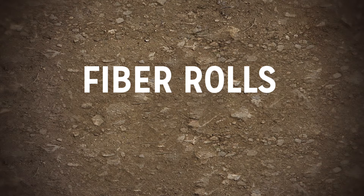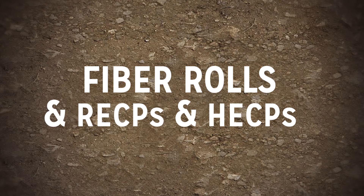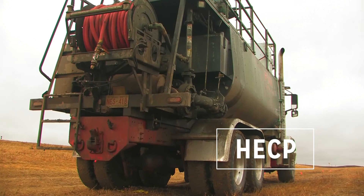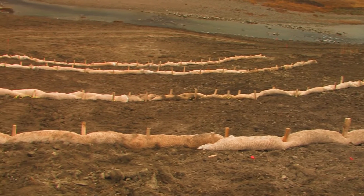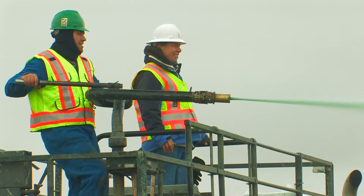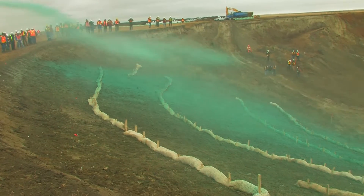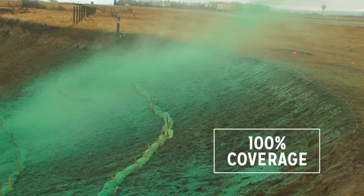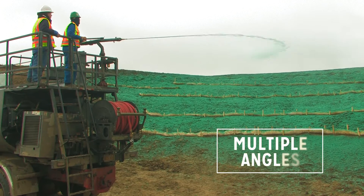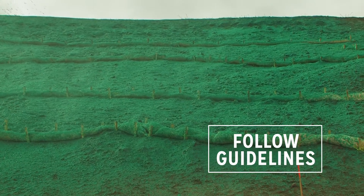Depending on your site, fiber rolls can also be used in conjunction with both rolled erosion control products and hydraulic erosion control products. When using fiber rolls in conjunction with hydraulic erosion control products, the fiber rolls are installed before anything is sprayed on the site. Once fiber rolls are installed, apply the hydromulch right on top of the fiber roll installation. When applying the hydromulch, you are looking for 100% coverage, spraying onto the installation from multiple angles. As always, ensure that you are following the manufacturer's recommended application rates and instructions.